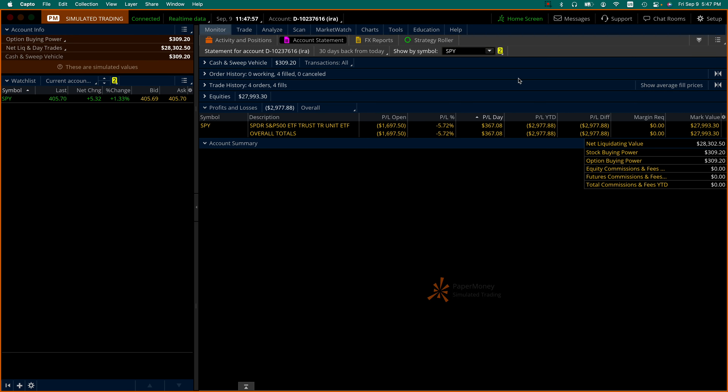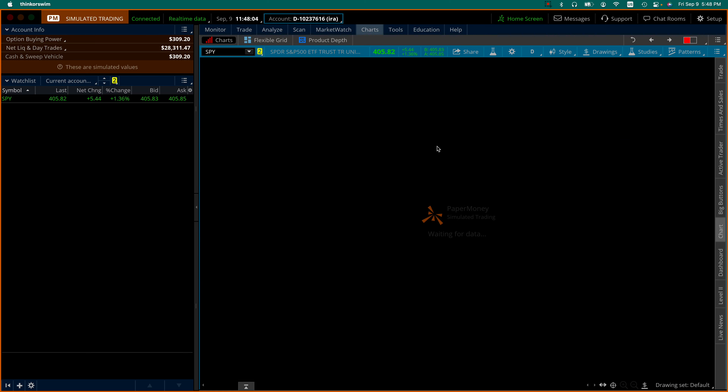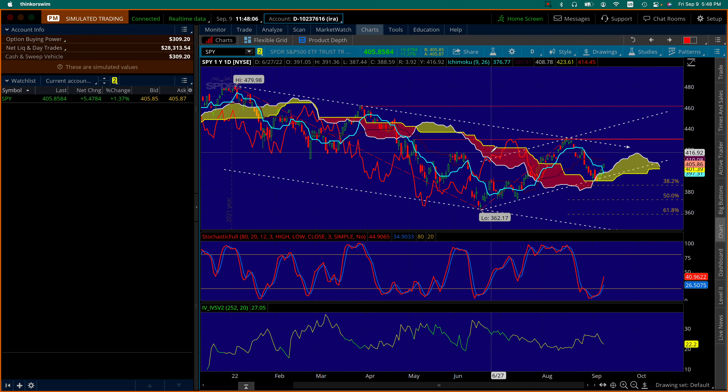Hello everyone, this is Juan Sarmiento and today is Friday, September the 9th. Not much to report — the market went down further from last Friday but it has now recovered very nicely. Look at the Ichimoku cloud: it has found support there and now it's a big jump over the last three days.